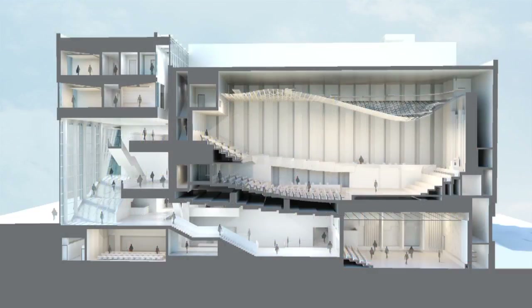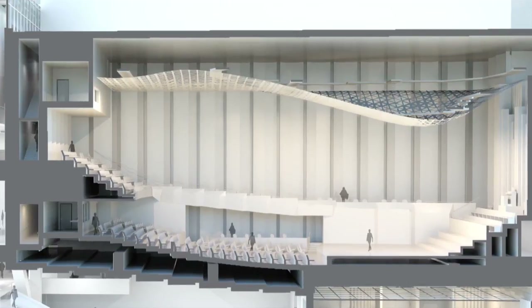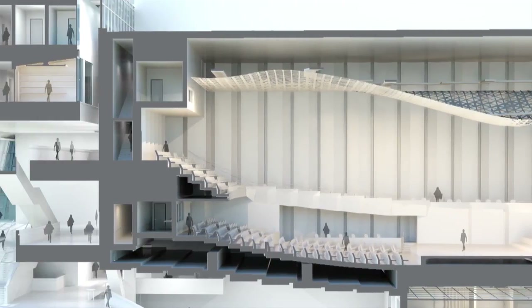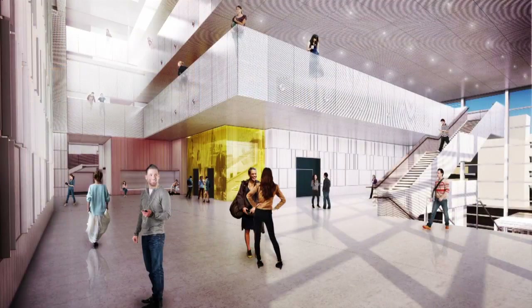Here you can see a section of the building cut through the concert hall, and you can see the unique geometry of that concert hall and also the atrium space adjoining it. As you move your way through these various public spaces in the building,